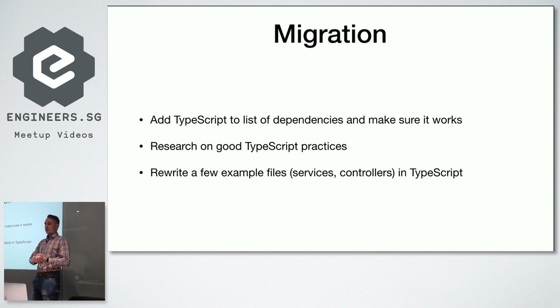Over time, CoffeeScript became less and less relevant. The features in ES6 and later ES2017 made it kind of deprecated. You can still use CoffeeScript — the compiler now compiles to modern JavaScript — but nobody uses it for new projects. Finding new developers who want to work with CoffeeScript and understand it becomes harder and harder. This is one of the reasons why we migrated to TypeScript.